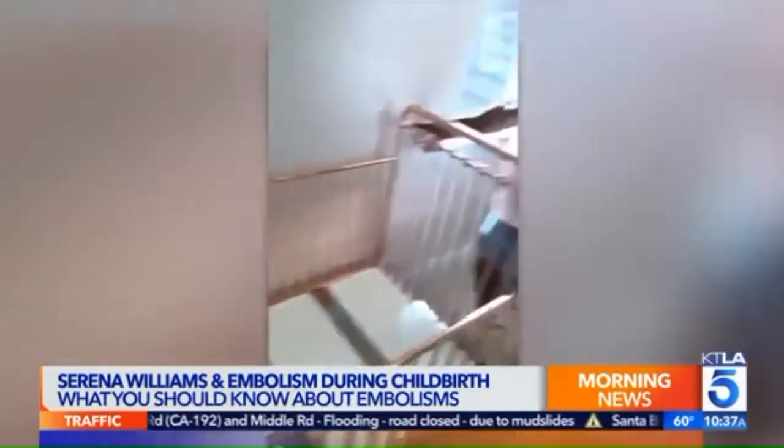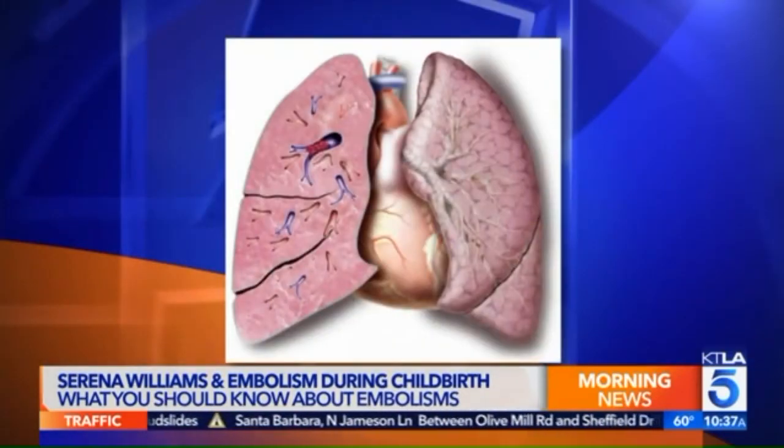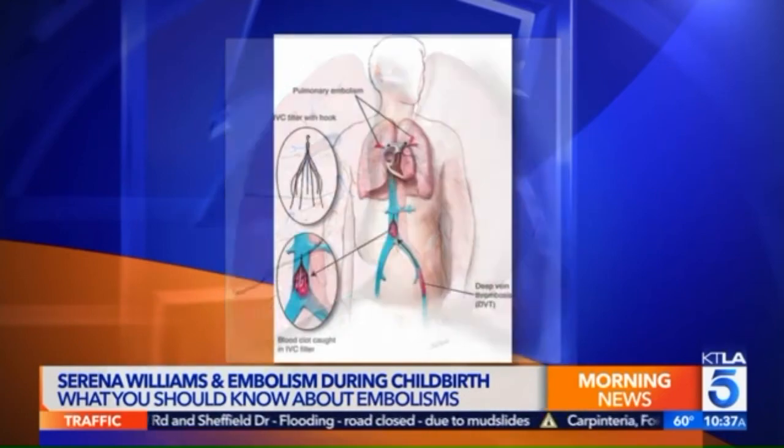There are tests and procedures that doctors used to treat Williams. Some of the tests commonly done include an ultrasound of the legs to check for blood clots, and a CAT scan to visualize what's going on in the lungs. Those were done for Serena. Once they identified the clots, they put her on an intravenous medication called heparin — a blood thinner given through her IV.